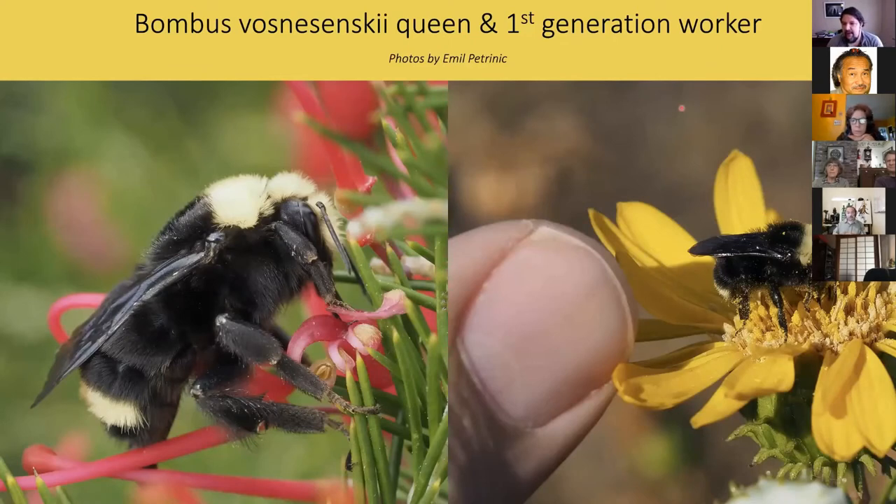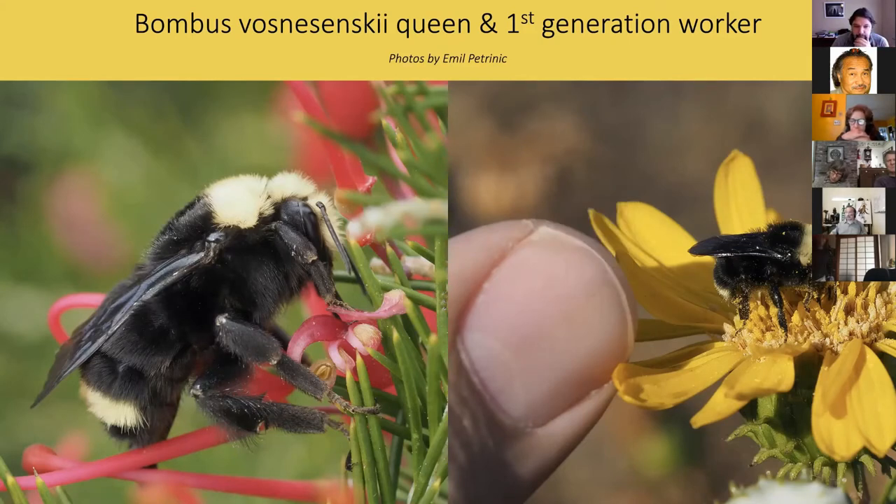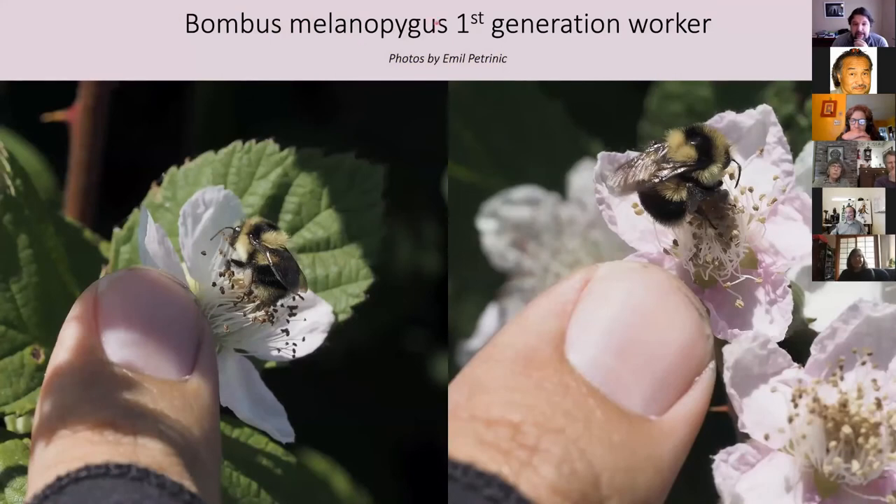With my highly scientific 'thumbparison': a honeybee is bigger than your thumbnail. A first-generation bumblebee worker is smaller than your thumbnail — super tiny. That's the queen on the left; the workers can be less than half the size, sometimes a third. Here's another local bumblebee, Bombus melanopygus. Even though the queens are smaller than vosnesenskii queens, the workers are still crazy tiny, much smaller than a honeybee.